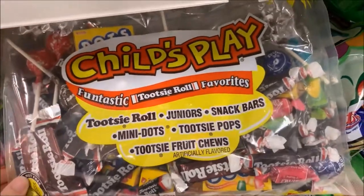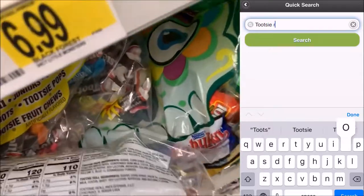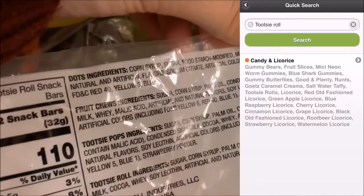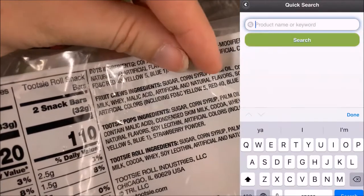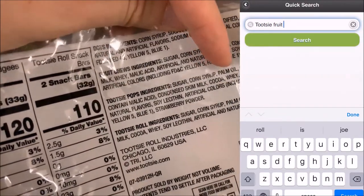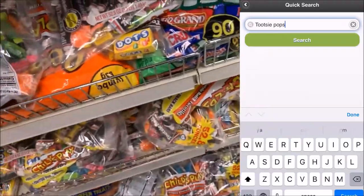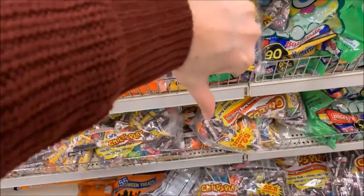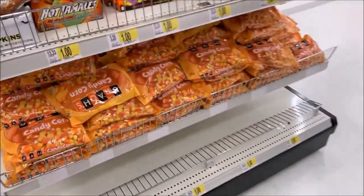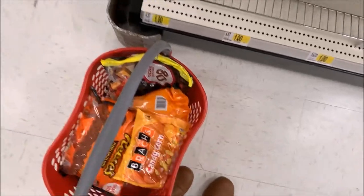Now we've got Tootsie Rolls and Tootsie Pops. I'm going to search for Tootsie Rolls in the app, and what pulls up isn't even the company that owns Tootsie Rolls — the Tootsie Roll company isn't even in this app. When I keep searching, it won't find the products. Because they're not in the app, they're not part of the Roundtable, meaning they are not using sustainable palm oil at all. So stay away from Tootsie Rolls this year.